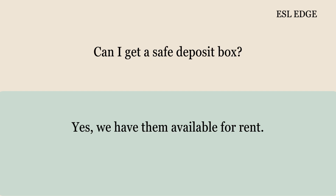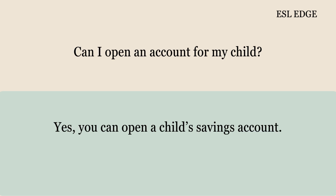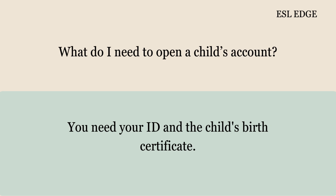Can I get a safe deposit box? Yes, we have them available for rent. How much does a safe deposit box cost? The cost is $50 per year. Can I open an account for my child? Yes, you can open a child savings account. What do I need to open a child's account? You need your ID and the child's birth certificate.